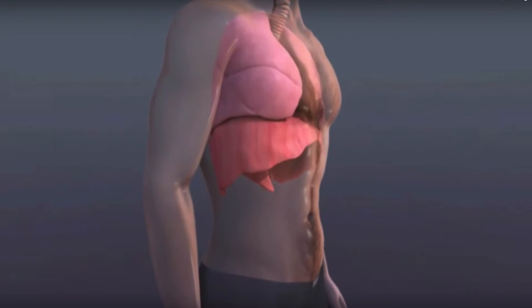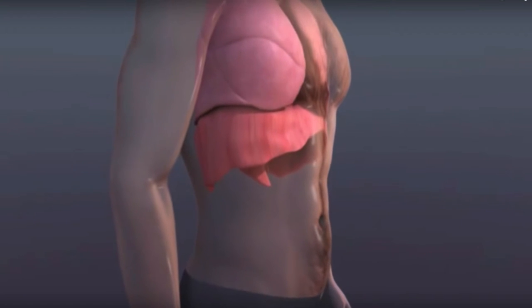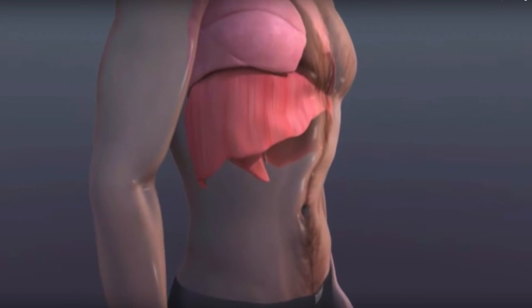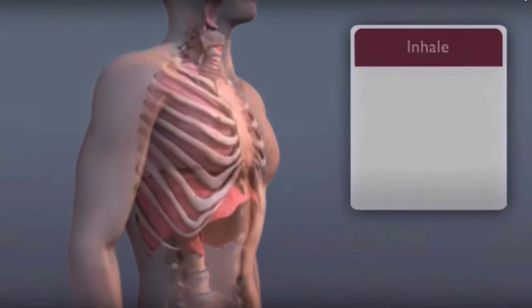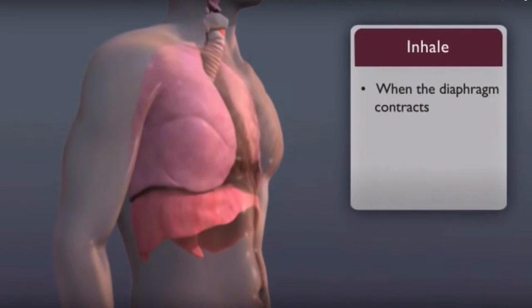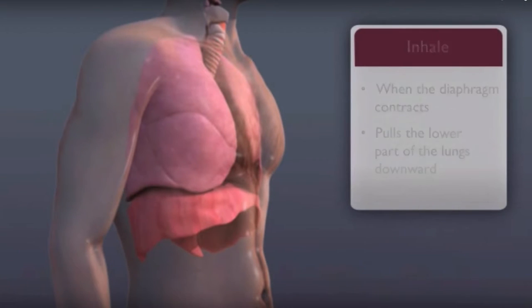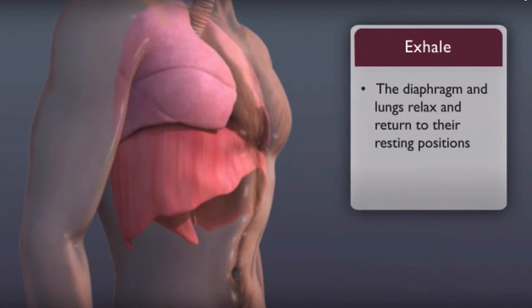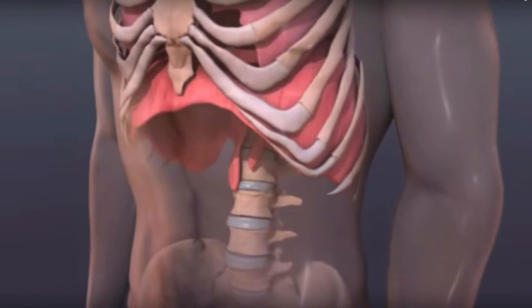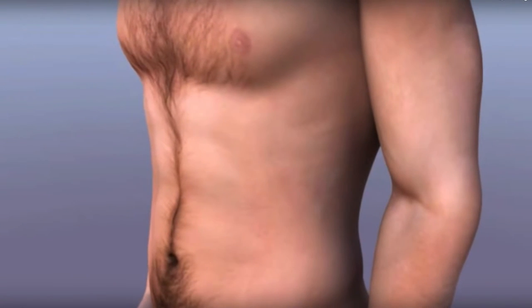Your lungs usually expand and contract in two main ways. One is an unconscious downward and upward movement of a thin muscle called the diaphragm, which separates the chest from the belly. We breathe in or inhale when the diaphragm contracts. This pulls the lower part of the lungs downward. When we breathe out or exhale, the diaphragm and lungs relax and return to their resting positions. Deep belly breathing aids the diaphragm muscle movement by expanding and contracting the abdomen, the area below the diaphragm.